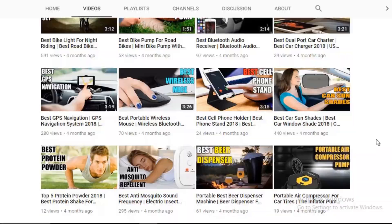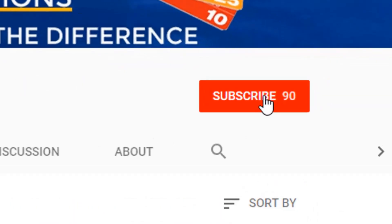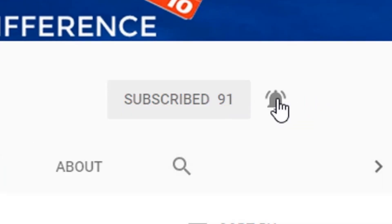Are you new to this channel? You should connect with us by clicking the subscribe button, and you should press the bell icon.